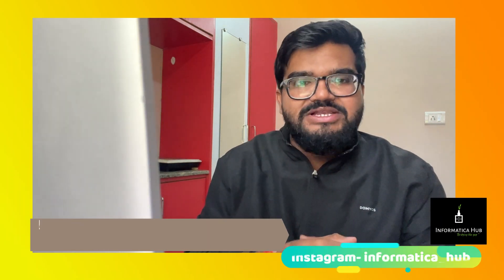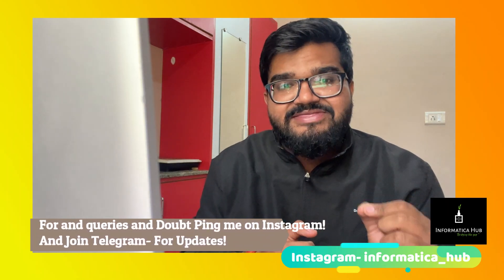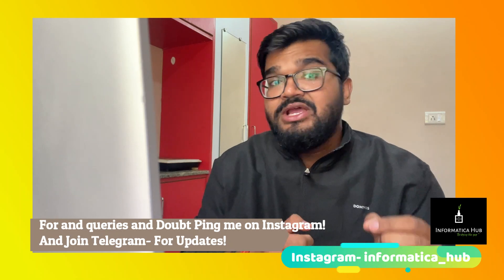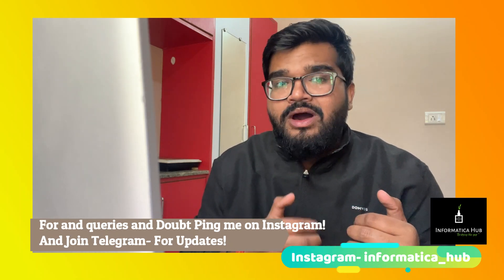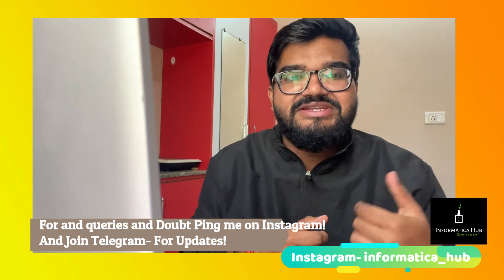Hi everyone, welcome to my channel Informatica Hub. In this video, I am going to talk about how you can get the Accenture 6.5 LPA package, because many comments in my inbox and comment box ask how we can plan for a 6.5 LPA package in Accenture.